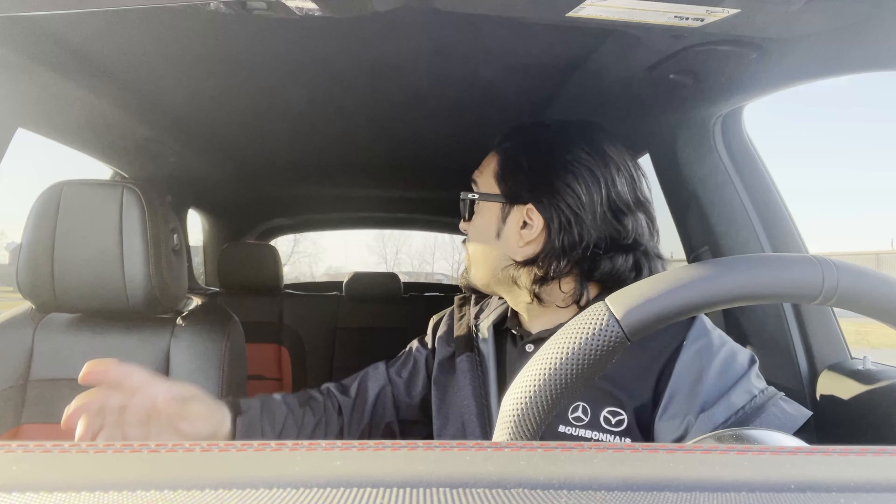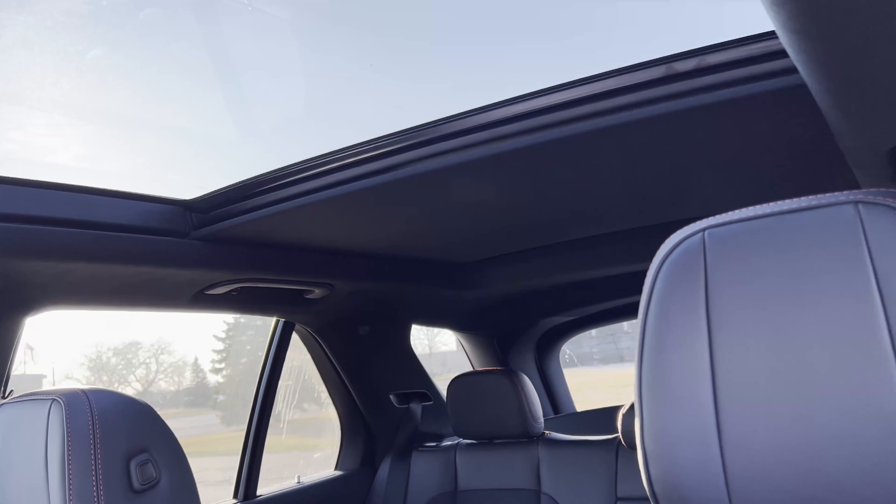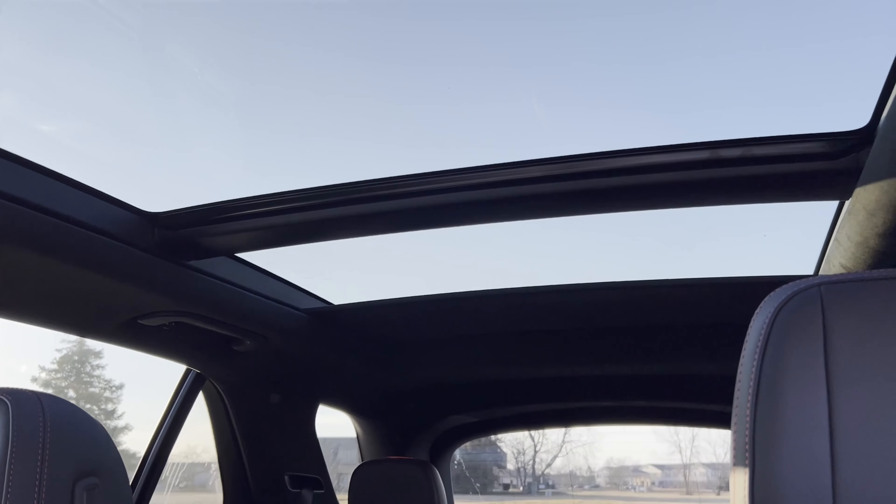Panoramic sunroof — it's closed right now because the sun's hitting. But all the way back, it actually goes all the way to the trunk of this vehicle. I'll put a video up of that opening and closing so you can get an idea of how far that actually goes back. Really, really cool.